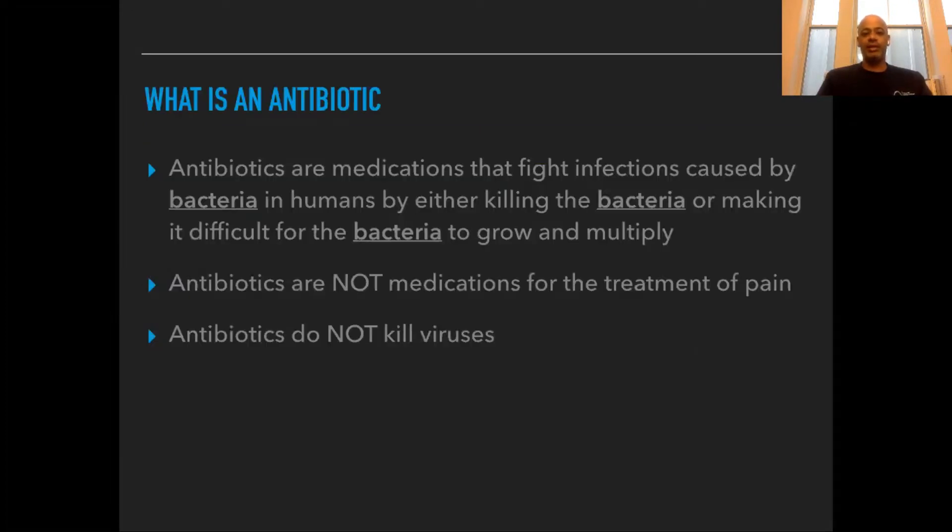Now, what is an antibiotic? Antibiotics are medications that fight infections caused by bacteria. They make the bacteria difficult to grow and multiply, thus killing it. Antibiotics are not medications for the treatment of pain, and they do not kill viruses. Those are some very important points.